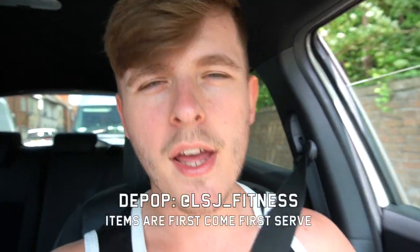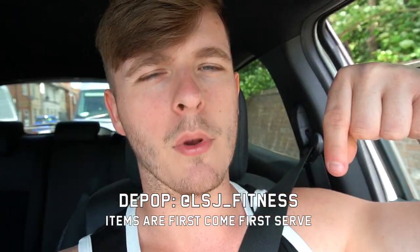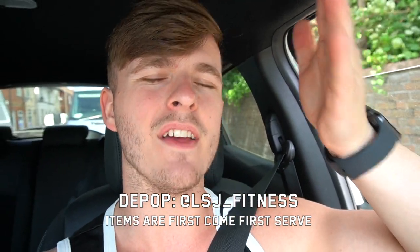What's up guys, welcome back to LSJ TV. We are on our way to the post office right now to send off a few things from Depop — I'll link my Depop in the description box down below. There's some good OG gym wear on there that's no longer available on site, still in really good condition, selling it for a decent price. We've got a good video today — drop a like, comment down below, subscribe if you are new, much love as always.